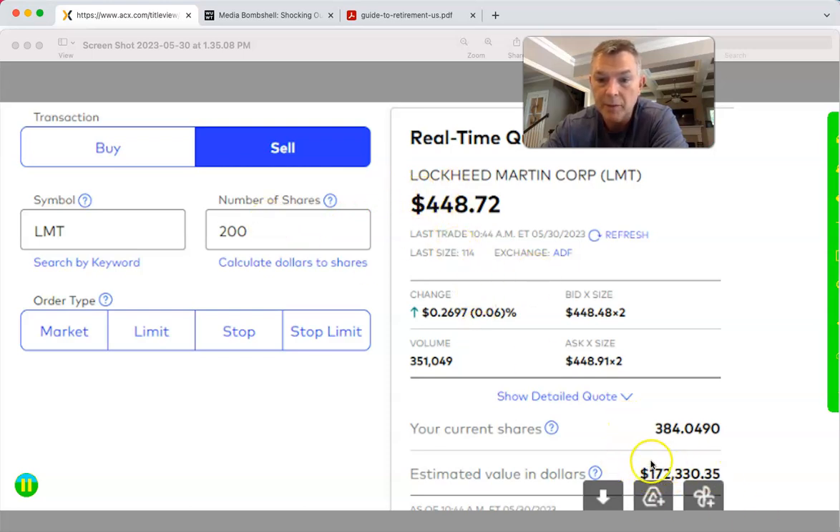So here we have Lockheed Martin. She's going to sell about half her position. She has roughly 400 shares and she's going to sell about 200. That'll bring her portfolio down about $85,000. She's not a super wealthy person — if 20% of her portfolio is in Lockheed Martin and she's got $172,000 in Lockheed Martin, that means she's got about $750,000 in liquid assets. We want to sell about 200 shares to reduce that concentration.